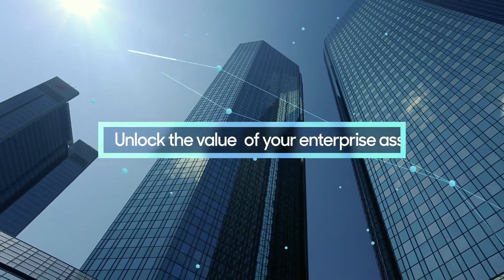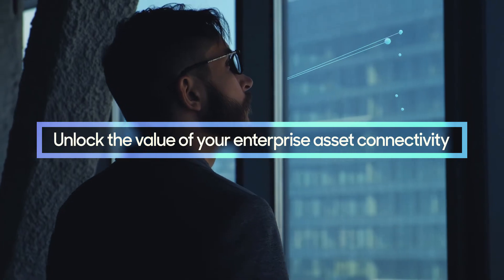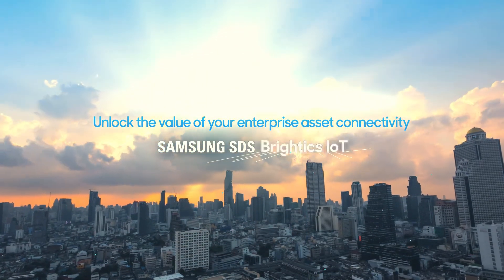Unlock the value of your enterprise asset connectivity with Samsung SDS BrightX IoT.